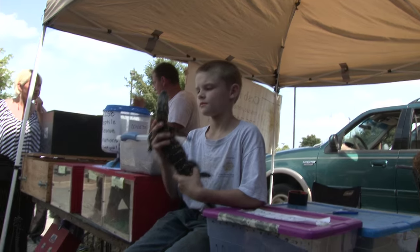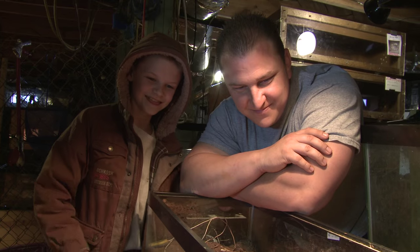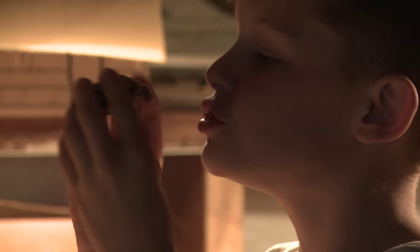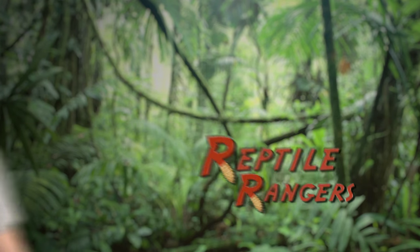But in the end, it's all about the love — for reptiles, for each other, and for God, who put us all together. Join us right here each and every week as we share a new and exciting adventure, right here on the Reptile Rangers. Amen.